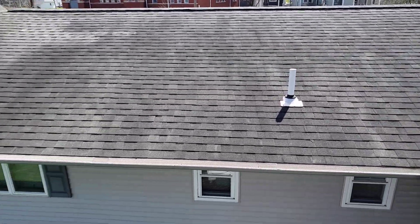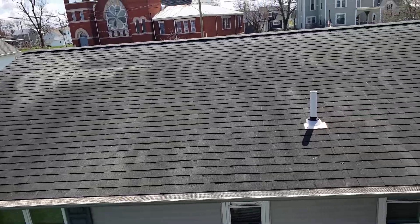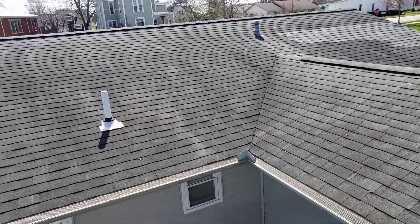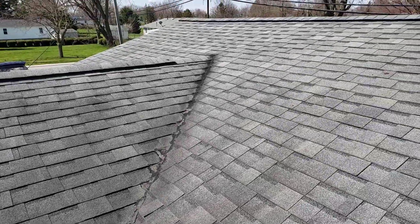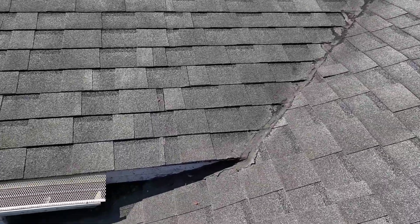All right, I've been up here, kind of walked around, and I spoke about some of the spongy plywood. I'll break that down piece by piece and we'll kind of just go from there. And then, like I said, if and when we tear into this roof, we'll have a better idea of what's going on.